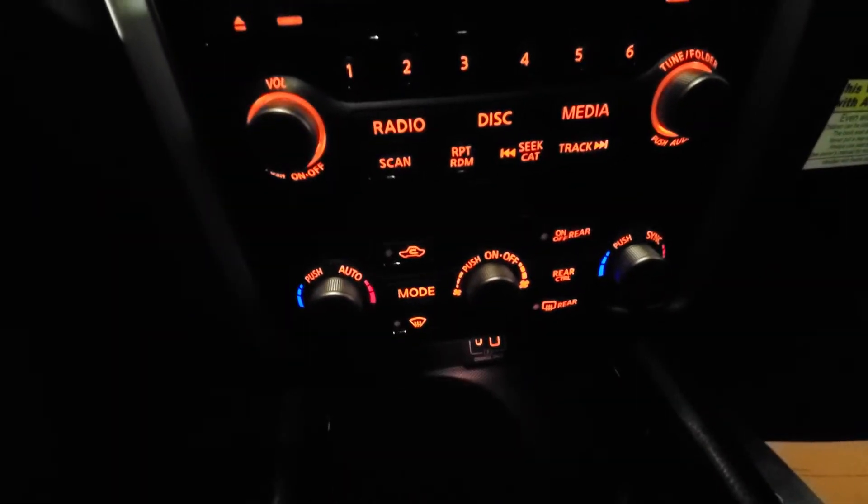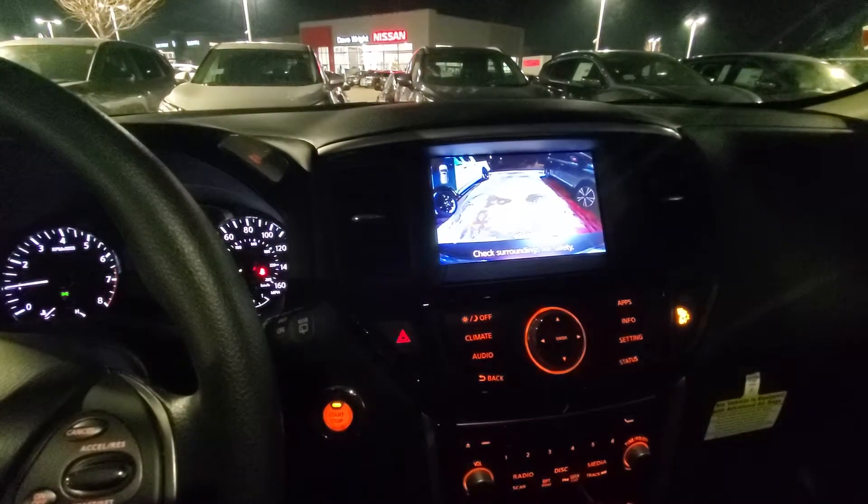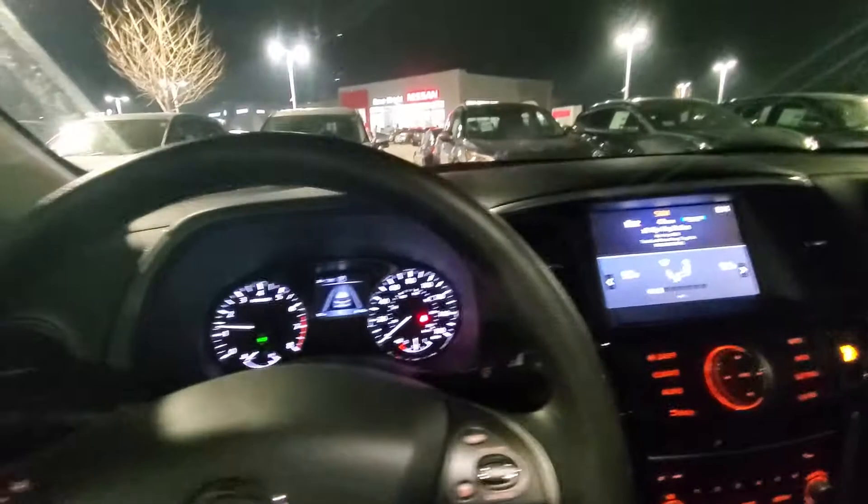You do get that dual climate control with XM radio as well. You're going to get a nice backup camera and four-wheel drive when you need it, so you're not going to miss out on having a safe vehicle during the winter.